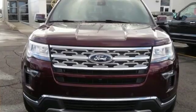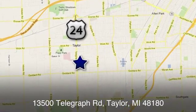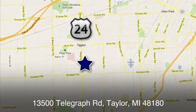Built on tradition, built to last — Ford. Hurry in today for a test drive. At Taylor Ford, we offer superior sales and service for our valued customers. Find us today at 13500 Telegraph Road in Taylor, Michigan.